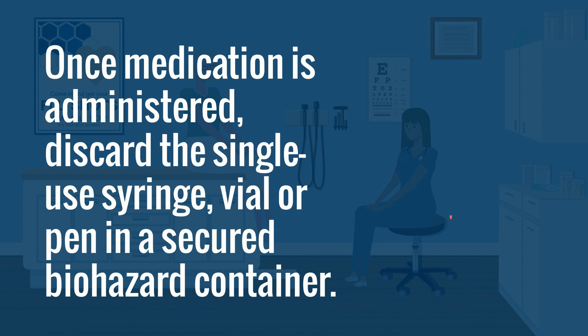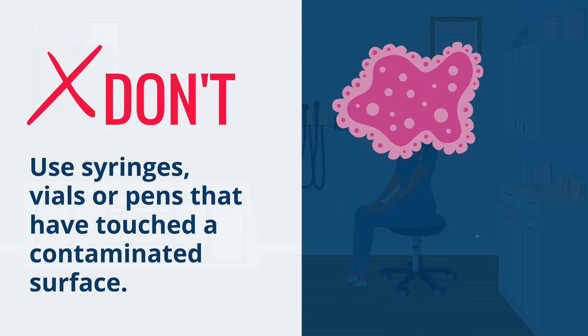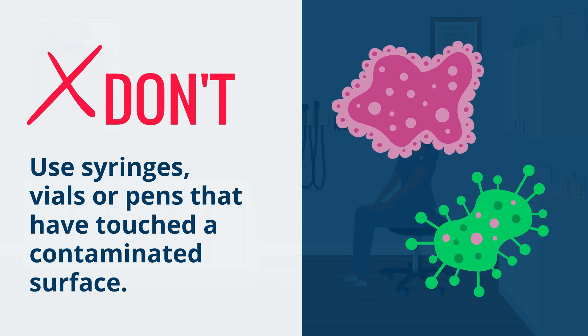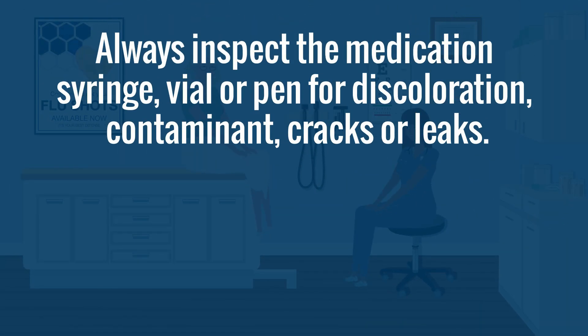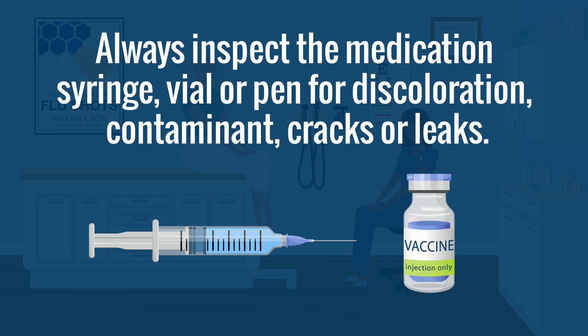Once medication is administered, discard the single-use syringe, vial, or pin in a secured biohazard container. Don't use syringes, vials, or pins that have touched a contaminated surface. Immediately discard these items if they have been contaminated. Tip: always inspect the medication syringe, vial, or pin for discoloration, contaminants, cracks, or leaks.